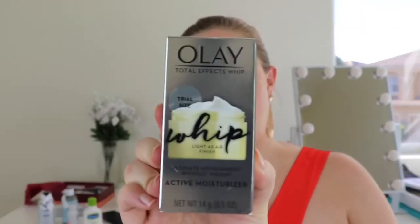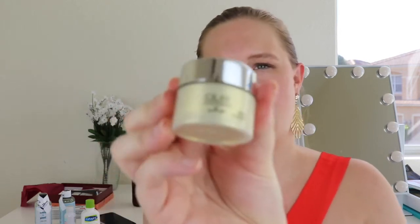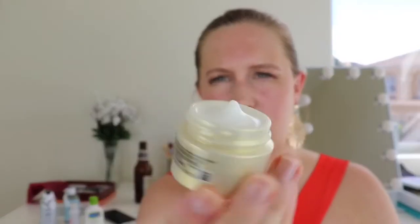The last item is an Olay Total Effects whip active moisturizer. I might have this already — I've tried a different whip version before and it works really well. It's actually full to the brim, which is great. You could use it long enough to see if it works — at least a few weeks. It delivers seven benefits in one: replenishes moisture, evens skin tone, enhances brightness, smooths fine lines, minimizes pores, restores firmness, and reduces dark spots.